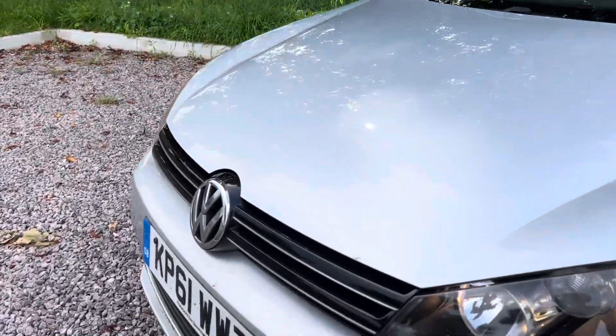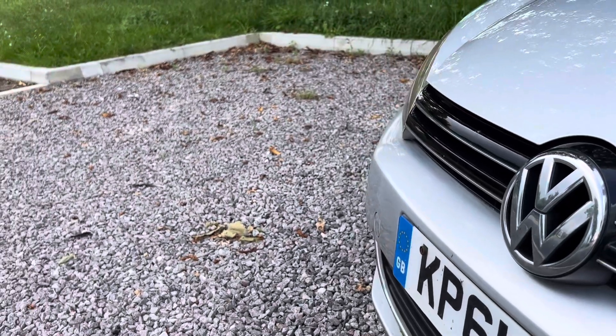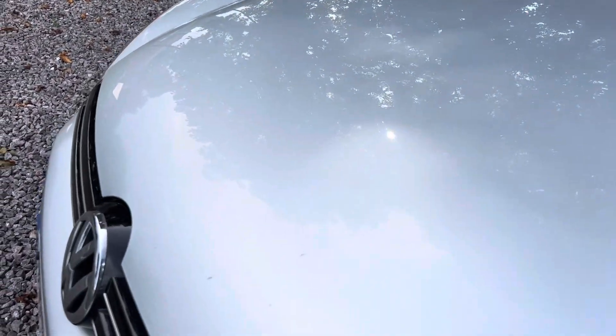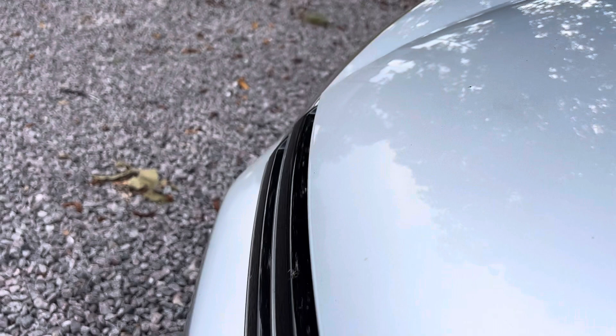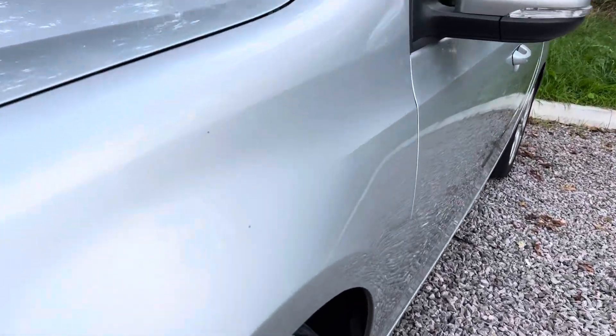Now let's get stuck in on the bodywork. It is a little bit dirty — we did give it a wash but flies and whatnot. A couple of flies on the front, no issue there. There are no massive stone chips or anything like that — a couple of slight marks, but in all fairness I think most of those are dirt. Slight stone chip there, nothing crazy — just stuff you'd expect from a car of this age and mileage.